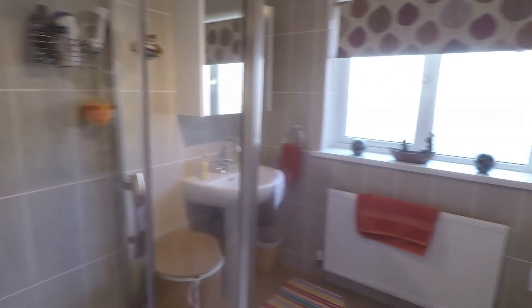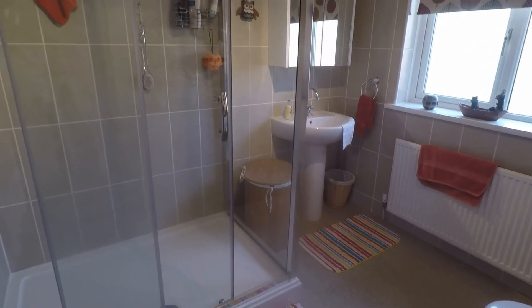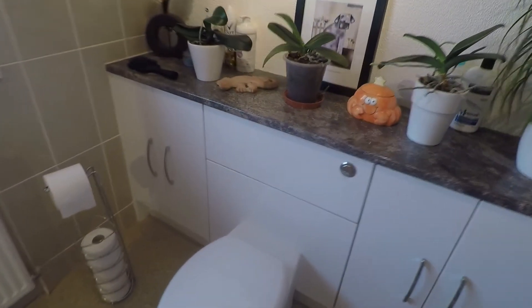Here we have the main bathroom — it's a shower room. A really good-size space, neutrally decorated, and new in 2014. You have a large walk-in shower, hand basin, and WC, with some unit storage around as well.